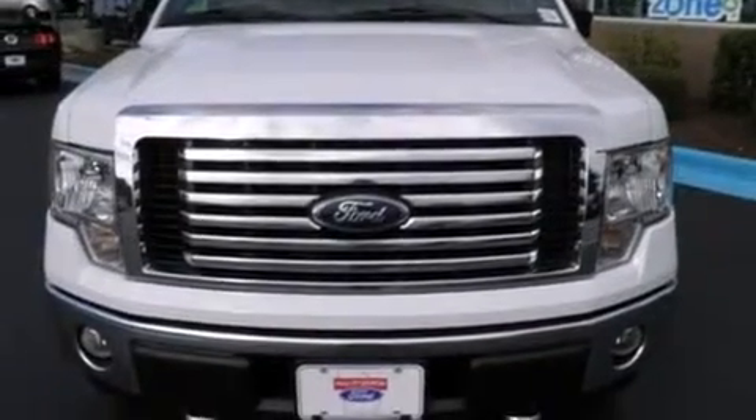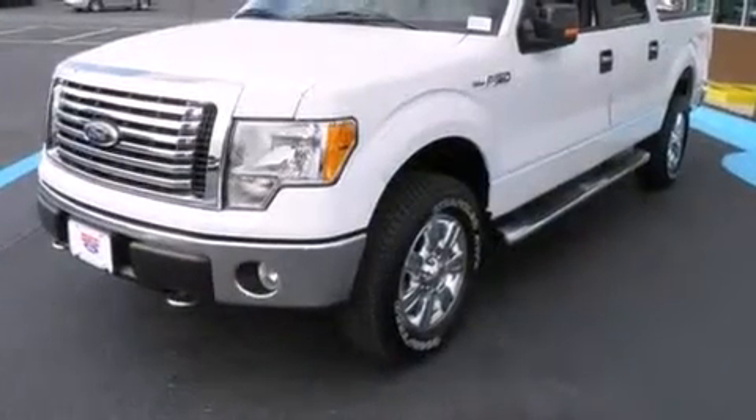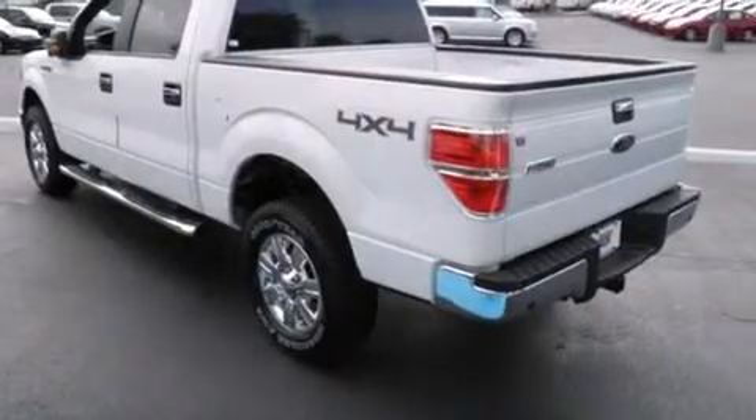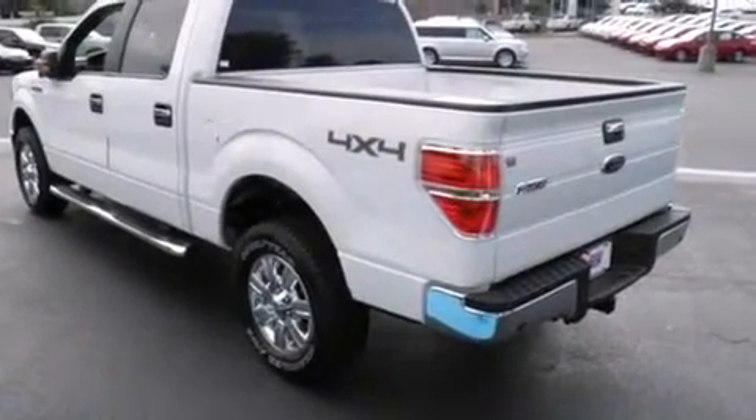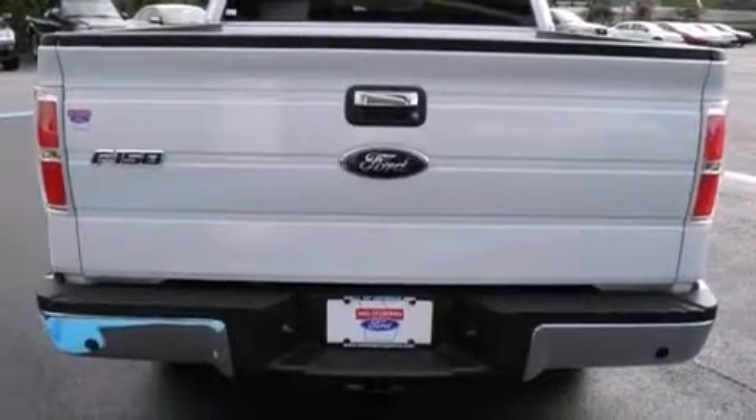The 2010 Ford F-150 features four-wheel drive capabilities, a durable automatic transmission, and a powerful eight-cylinder engine. Enjoy your favorite music via the stereo system, which includes a CD player with AM/FM radio, steering wheel mounted audio controls, and four well-positioned speakers.